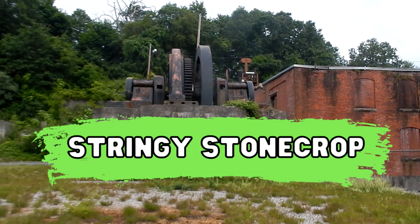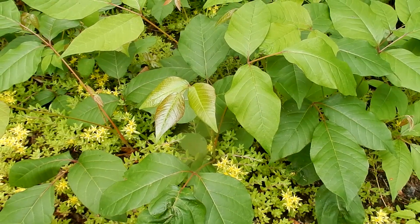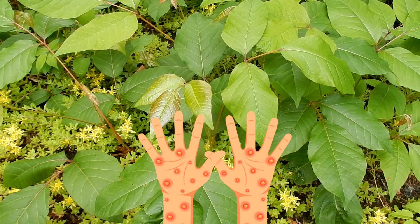Today, we are looking for Stringy Stone Crop. Here is the Stringy Stone Crop. Here you can see the Stringy Stone Crop is surrounded by lots of poison ivy, so I have to be very careful not to put my hand in that.